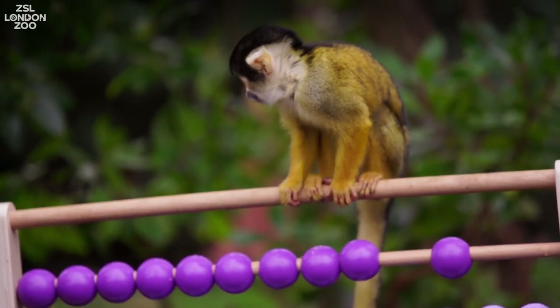Our little tiger cub will be added to ZIMS today, enabling all zoos to see that London Zoo has successfully bred a critically endangered Sumatran tiger — something that's really integral to the work that we do here at the zoo.